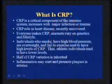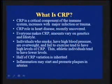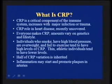C Reactive Protein is a critical component of the immune system. When our body responds to an infection or trauma, our body makes this protein. It's been recently identified as something that may be important to identify heart disease or vascular problems. Everyone makes C Reactive Protein, but the amount we make is dependent on two things: genetics and lifestyle.